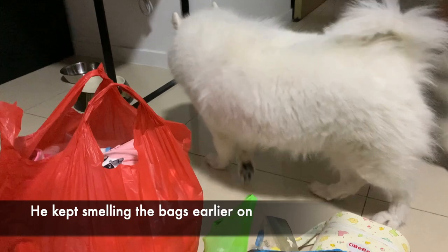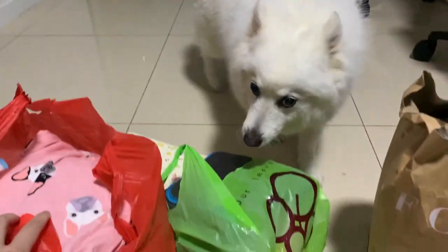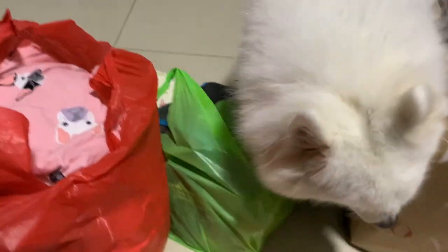You like the baby smell, Kiki? These are for your baby brother! Hehe, so cute!